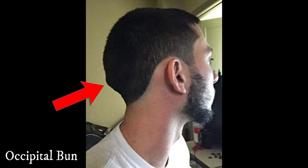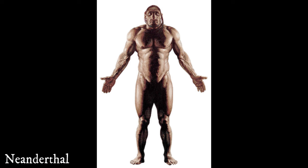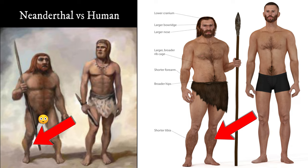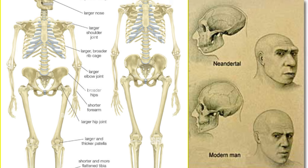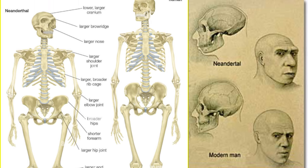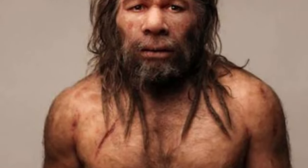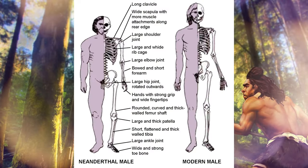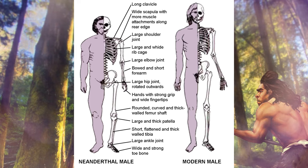They also had an occipital bun — interestingly, I also have this — a pronounced brow ridge, a broader, more robust and generally stronger build than the average human, and shorter legs due to a shorter tibia and fibula. That is the part of the leg that holds the calf muscles, and it was shorter on the Neanderthal, though they did have thicker bones. They also had a higher-pitched voice than you'd expect — something you probably wouldn't associate with all those other traits.